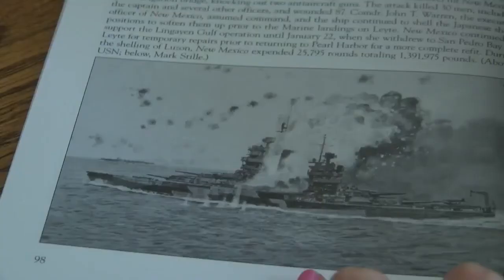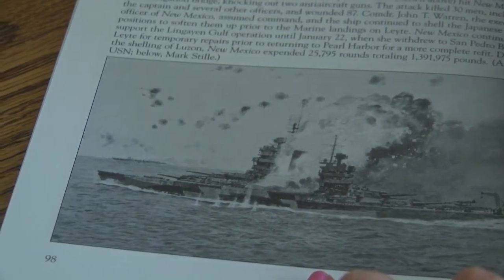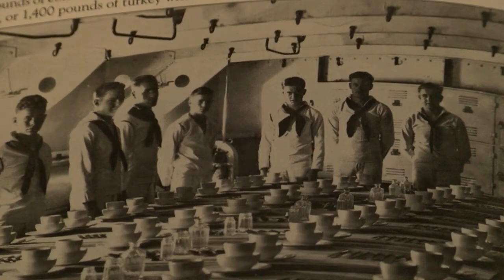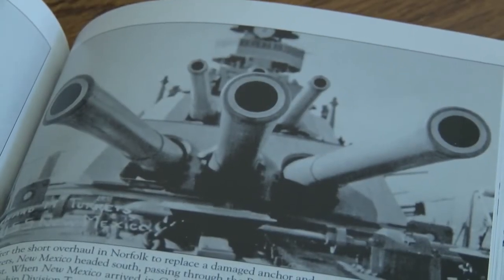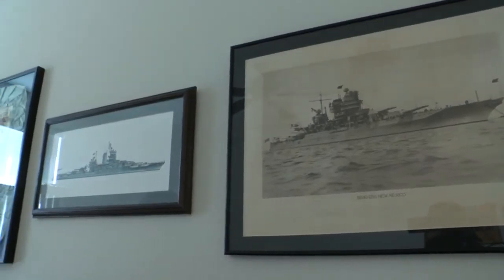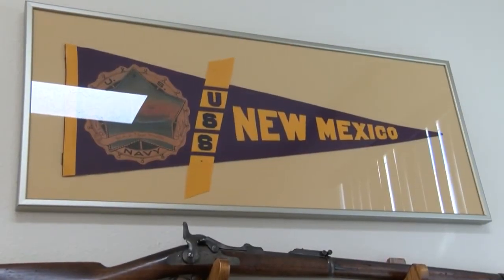New Mexico earned six battle stars for her World War II service and was struck twice by kamikaze. Dozens of sailors lost their lives in those attacks, but one survivor, Randy Kennedy, is still alive today. He's in his mid-90s and was from New Mexico, and he tells the story of meeting one other sailor on the New Mexico who was from the state of New Mexico.